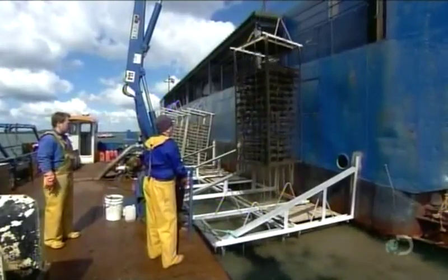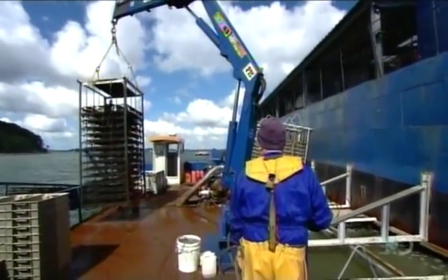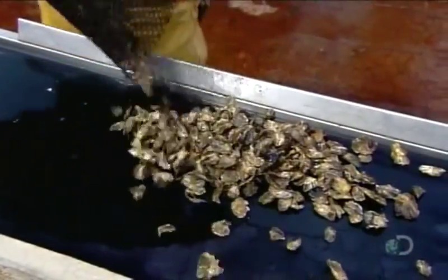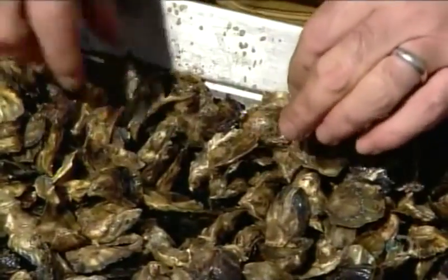Workers then pack them in plastic mesh bags, stack the bags on metal racks, and suspend the racks in the sea. The oysters live like that for three months, getting transferred into progressively larger mesh bags as they grow. Halfway into it, the oysters are about 20 millimetres long.